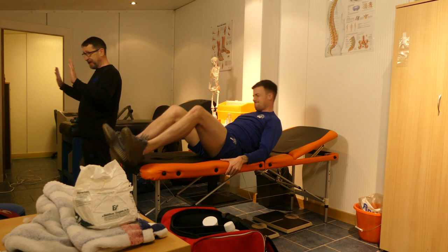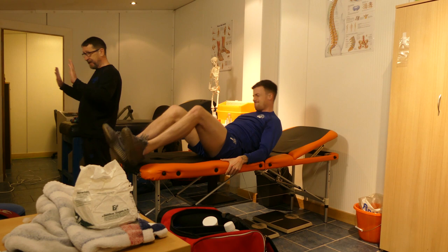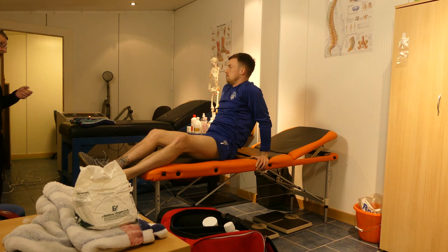After breakfast, any players requiring treatment will visit the club physio, Paul Kelly. With assistance from MCT, the club was able to acquire new equipment to help treat injuries and help keep players fit for match days.